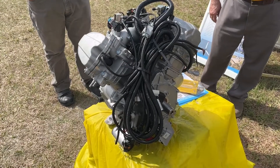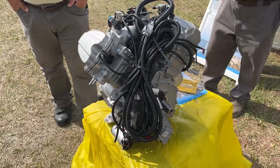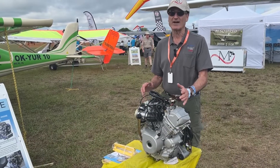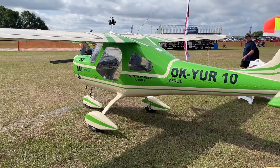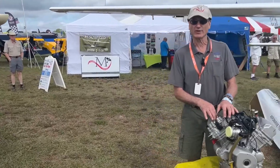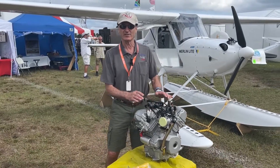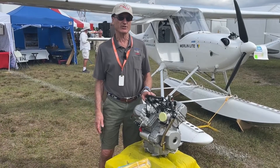We started with a 582 in the Merlin, which is a great engine and a perfect horsepower for the single seat. It's 120 miles an hour — a little pocket rocket personal aircraft at about a third the price of a two-seat airplane. Then we moved on to the HKS because a lot of people prefer four-stroke, and that's what's in this airplane at the show. That's also a beautiful engine made for aircraft, but both those engines are now out of production.